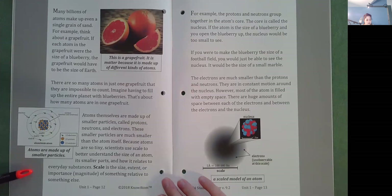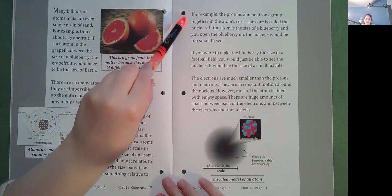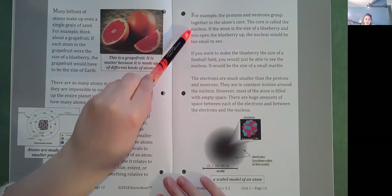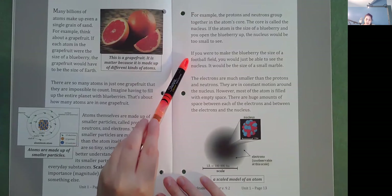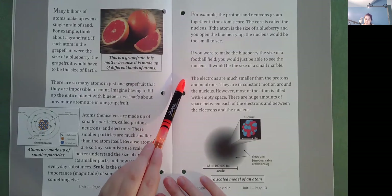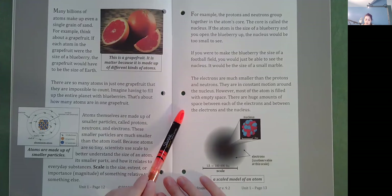Because atoms are so tiny, scientists use scale to better understand the size of an atom, its smaller parts, and how it relates to everyday substances. Scale is the size, extent, or magnitude of something relative to something else. For example, the protons and neutrons group together in the atom's core, called the nucleus. If the atom is the size of a blueberry and you open the blueberry up, the nucleus would be too small to see. If you were to make the blueberry the size of a football field, the nucleus would be the size of a small marble. The electrons are much smaller than the protons and neutrons. They are in constant motion around the nucleus. However, most of the atom is filled with empty space.